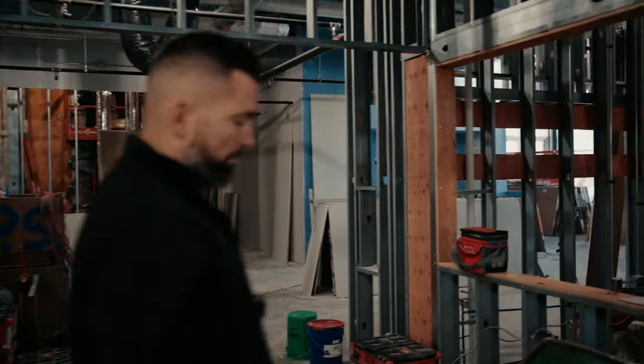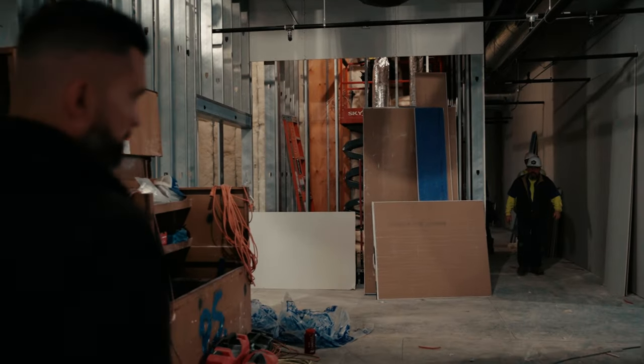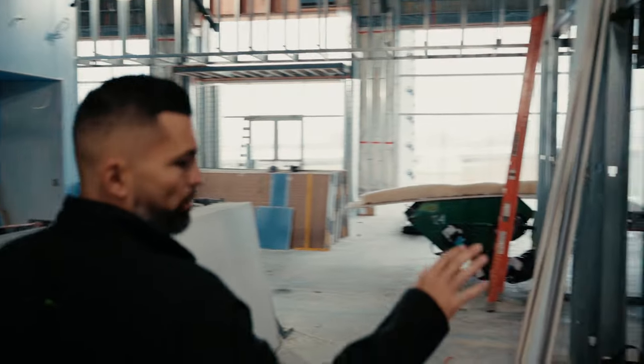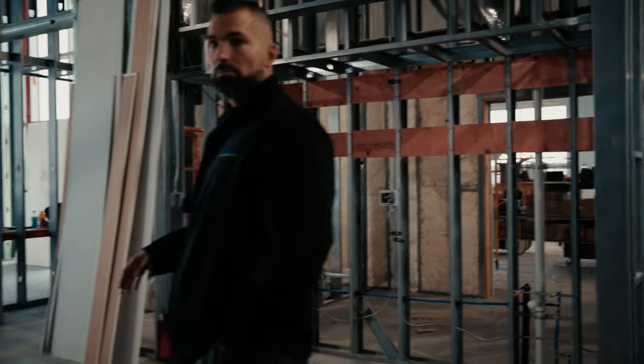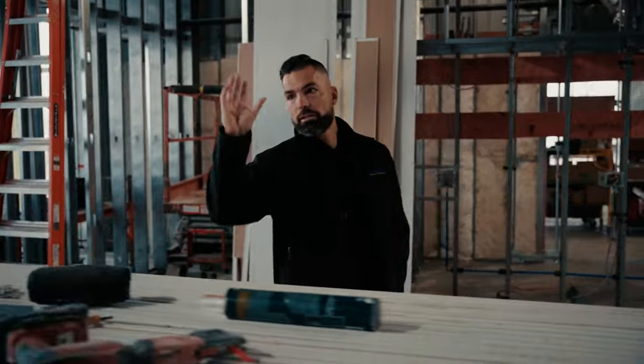Once you drop your car off, you'll walk through this hallway here. There'll be a nice bar for refreshments — water, pop. There'll be some nice counters, Wi-Fi, and then a nice TV right behind Eric.